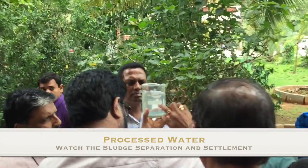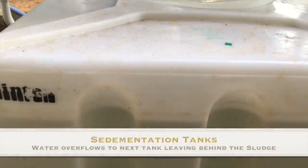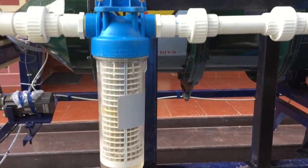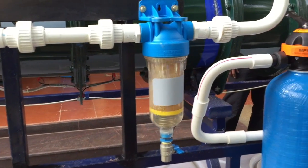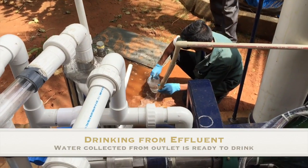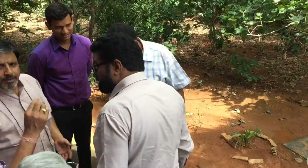Boomtube offers a complete system for end-to-end water recovery solutions designed to improve operational efficiency and drive down costs. Boomtube is a fully automatic, computer-controlled system deployed as plug-and-play. There are no chemicals added, so effectively there are no consumables except electricity for its operation.